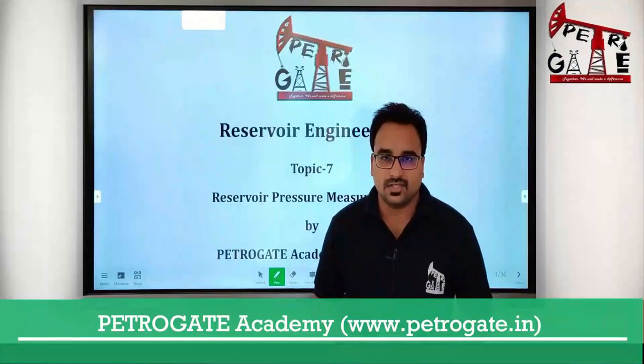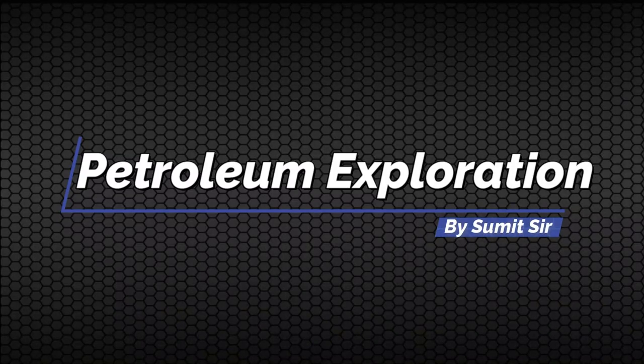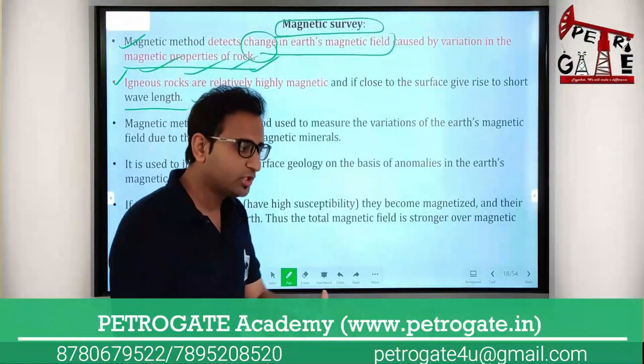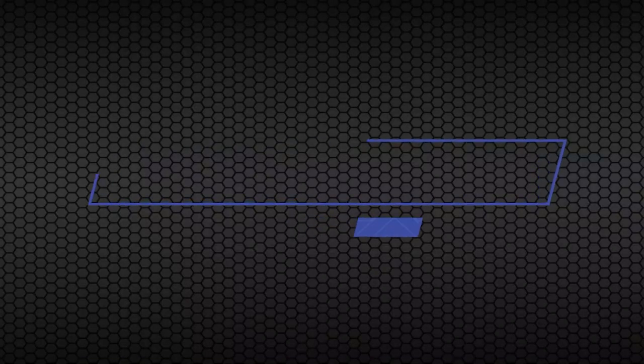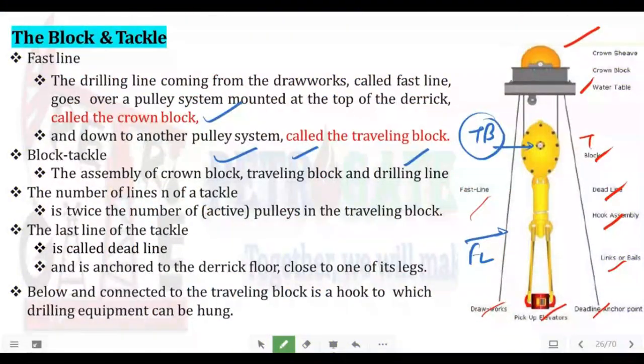Welcome back to Petrogate Online Lecture Series. I hope this part and portion is correct. Now, the block and tackle assembly — the number of lines of a tackle system is twice the number of pulleys.